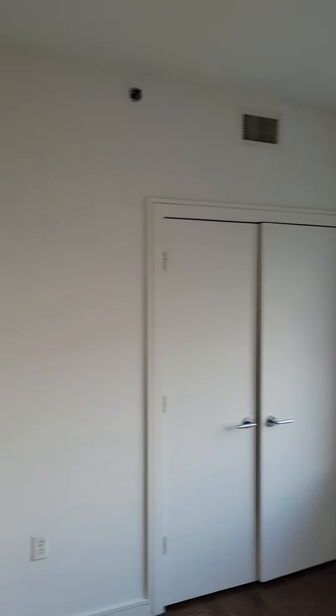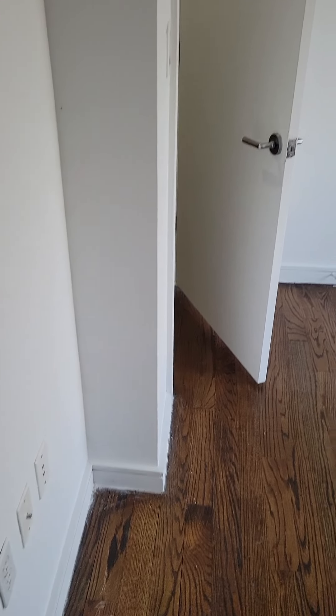Here's the second bedroom, also facing southeast. Nice large closet with storage up top.